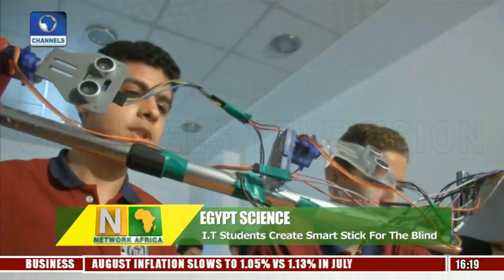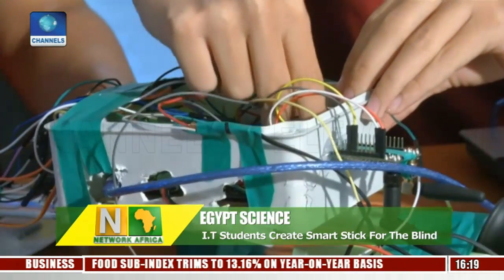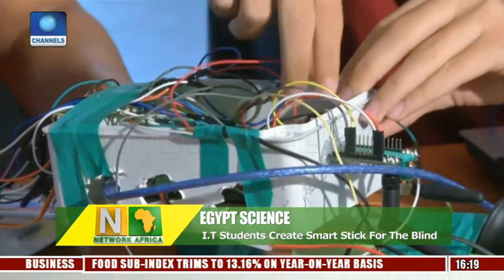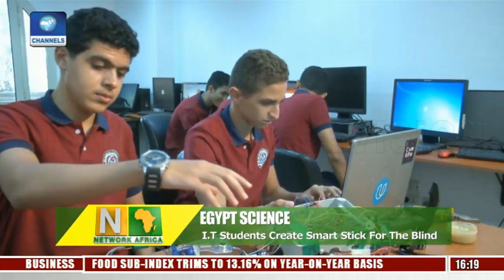Students Ziyad Osman and Ahmed Nabil, who say they won second place in a local hackathon at Ansham University, are being encouraged by the Information Technology School to develop the prototype for further testing.